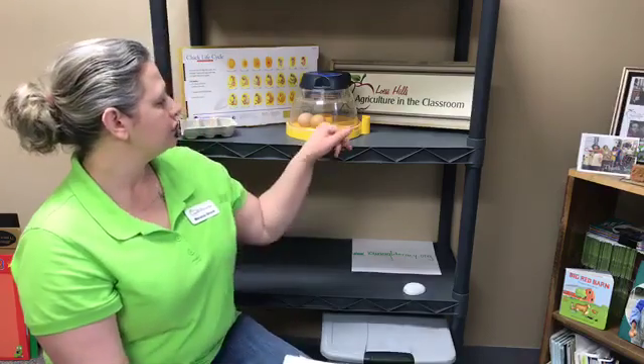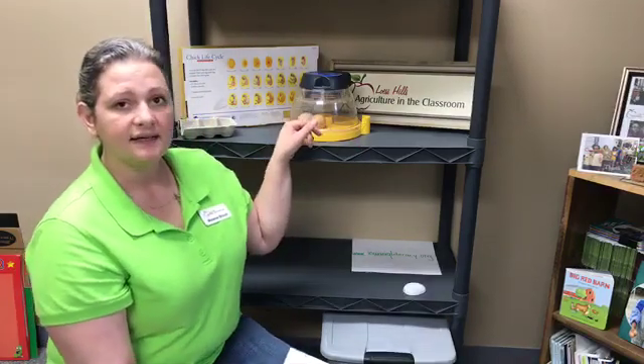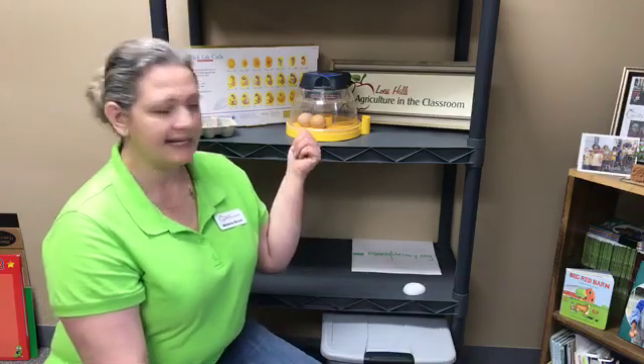We have to create a non-slip surface for the eggs, so what we'll be doing is cutting a mat and setting it inside of the incubator. When baby chicks first hatch, they're kind of wobbly, and if their legs slip and slide, they'll have a condition called splay leg. That can be fixed, but it's better to prevent it. So we'll take some shelf liner, cut a circle out, and set that inside the incubator.